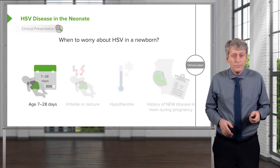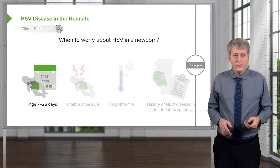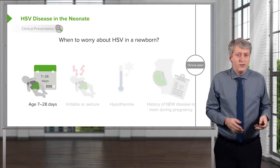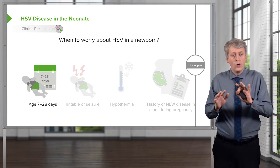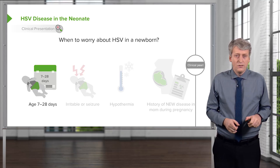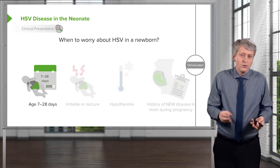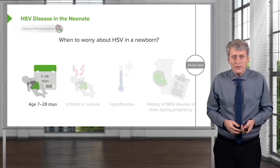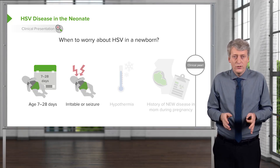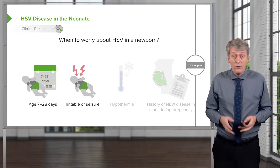First is the age. Typically, children with more significant forms of disease are ages 7 to 28 days. Under 7 days, they may have disseminated disease — those children are almost never well-appearing — or just skin-eye-mouth disease. Skin-eye-mouth disease is something you see with your eyes: vesicles on an erythematous base. If a patient is irritable or having seizures, that very well might be HSV and we need to worry about that.